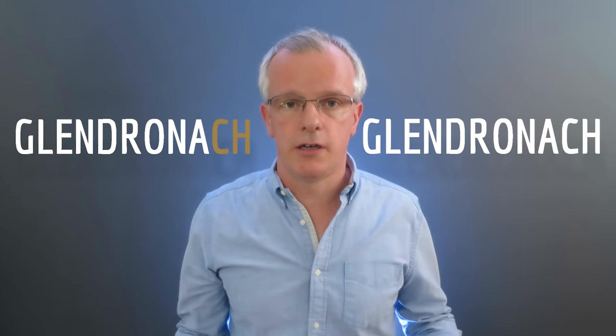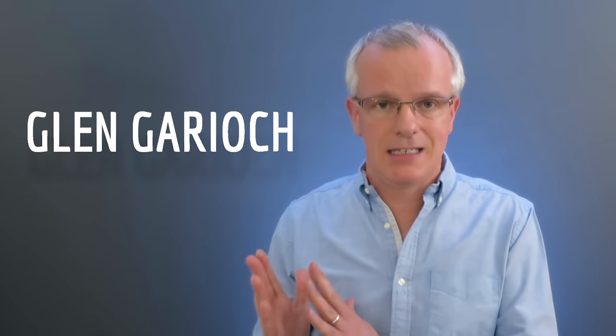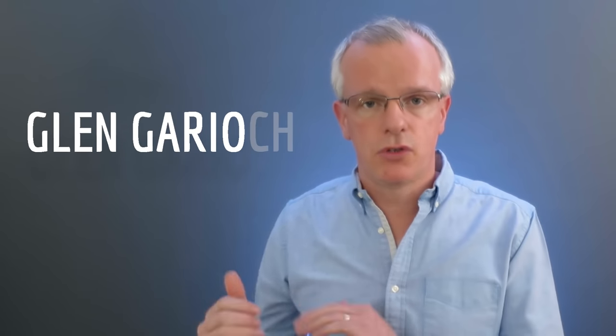Glendronach, or Glendronach. Glenfiddich, or Glenfiddich — here's a tricky one. The CH is there but like the CH at the end of Bruichladdich, it disappears, so it's Glenfiddich. Most people don't even pronounce the last CH; it's just dropped, and the most common way to pronounce this distillery is Glenfiddich — just Glenfiddich. Glenlivet, or The Glenlivet — as long as it's not Glenlevy, that would make it French. Glenmorangie — it's not Glenmorangie, it's Glenmorangie. Glenrothes.